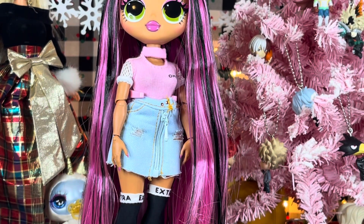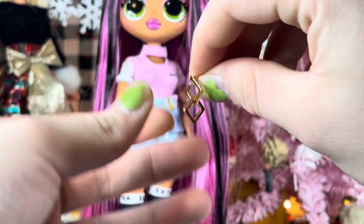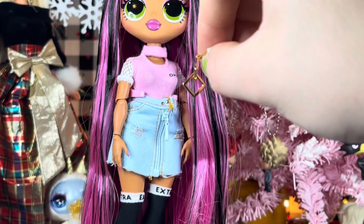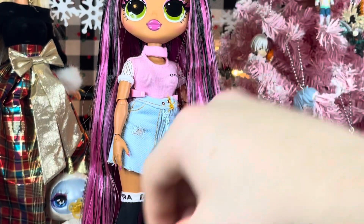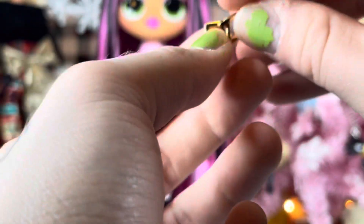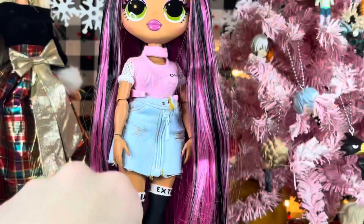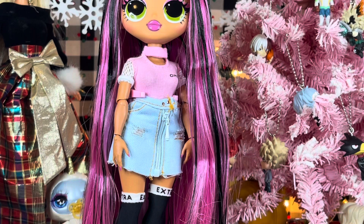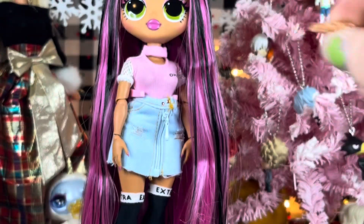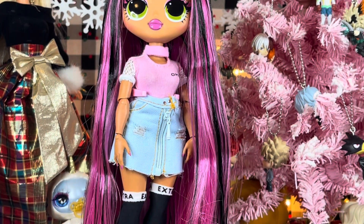And then we have her accessories. We have a pair of geometric earrings with two different shapes — squares, or diamonds — and one is dangly. Super cute. And then we get two hair clips. I wish these were electroplated too. Maybe they'll say XOXO. Give me a minute — we'll get her jacket on and take a better look at her.